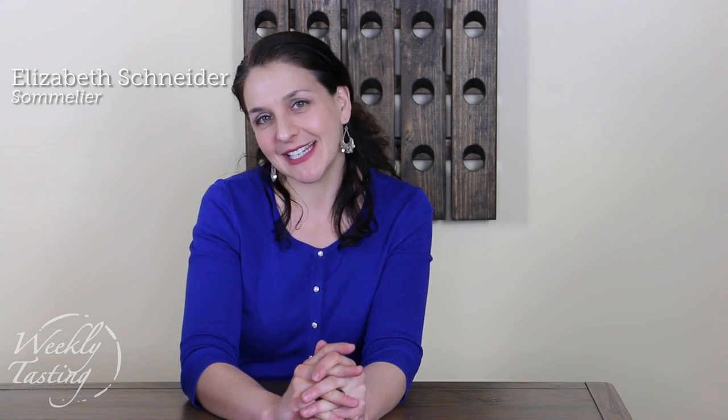Hey, it's Elizabeth with our first weekly tasting pack. How exciting is this? This pack features a grape that is lighting the world on fire. It's a must try.